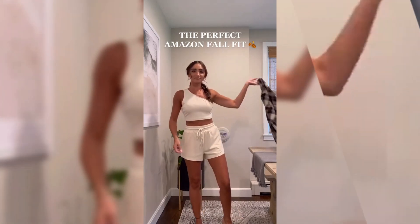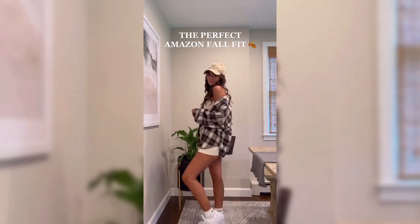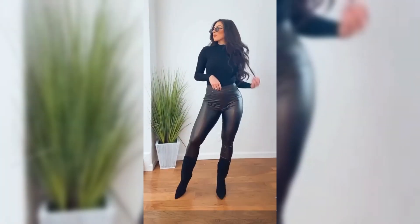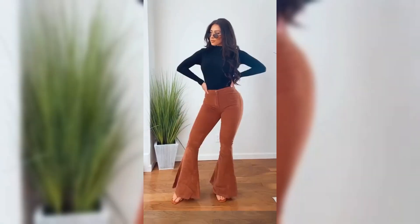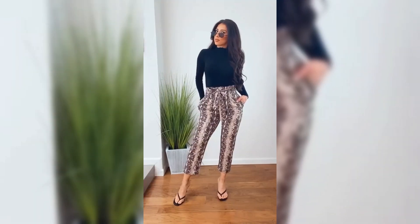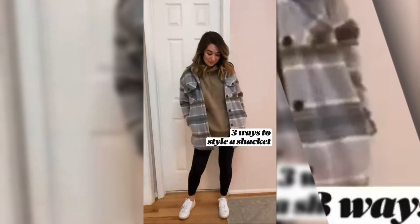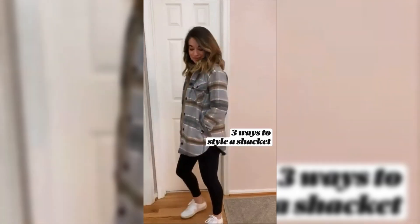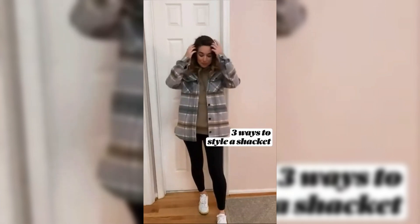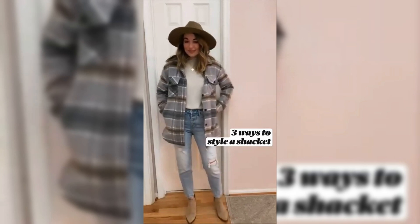Are you ready to seamlessly transition your summer wardrobe into chic and timeless fall outfits? Welcome to the world of effortless style as we guide you through creating chic, stylish, and timeless summer-to-fall transitional outfits. But how do you transition from the carefree days of summer to the cozy, stylish days of fall? In this video, we're going to unlock the secrets to creating the perfect summer-to-fall transitional looks.